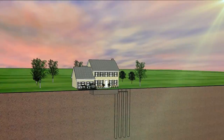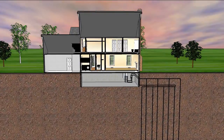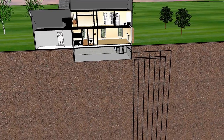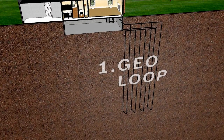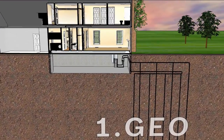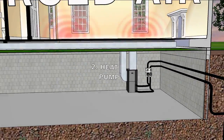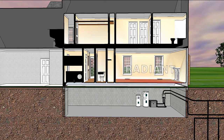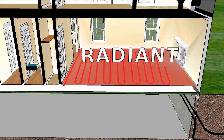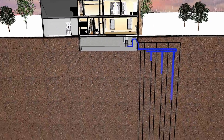A geothermal heat pump taps into this energy to provide heat in the winter and cooling in the summer. A geothermal heat pump system consists of three main parts: a heat exchanger, or simply a loop of pipes buried underground to transfer energy to and from the system; a heat pump, usually located inside the home; and a heating and cooling distribution system, such as a traditional forced air system or a radiant floor hydronic heating system.